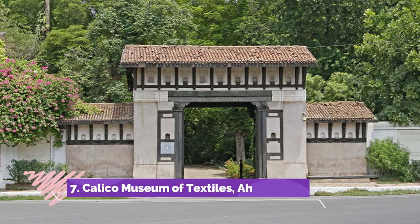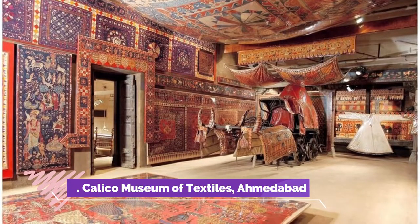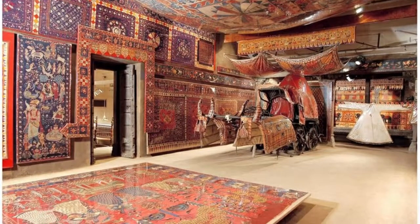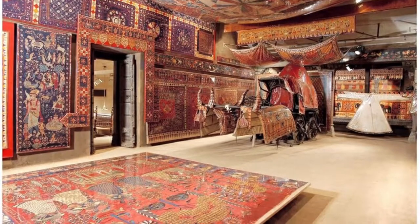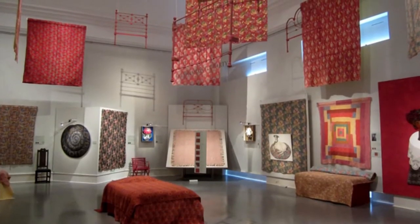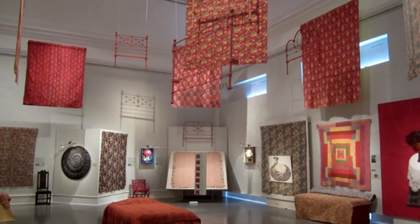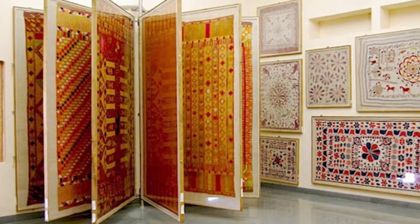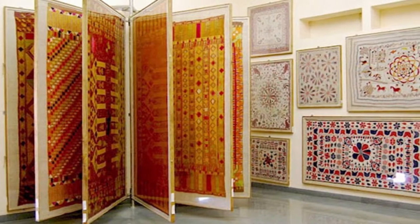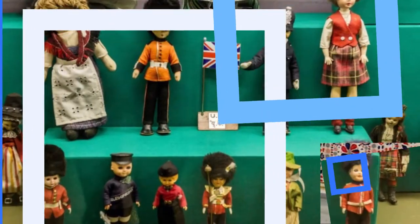Calico Museum of Textiles, Ahmedabad. Fabrics and textiles have formed an important part of Indian trade and heritage. Showcasing the splendor of Indian looms and textiles is the Calico Museum of Textiles in Ahmedabad. Not only does the museum display ancient textiles and clothes made in India during the Mughal era, it also chronicles the progress of the textile industry in different parts of the country. Don't miss the display of fine Kashmiri pashminas and rugs and the ikat handlooms.